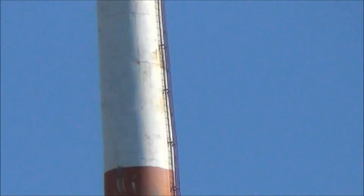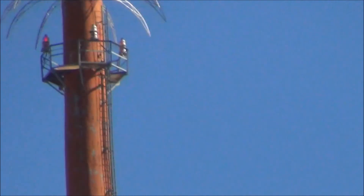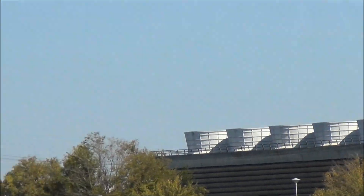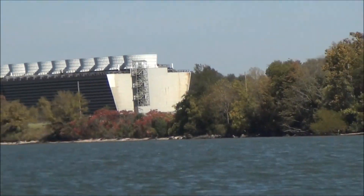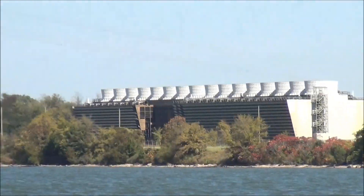There's a release stack — nothing coming out. More cooling towers, there's the new two cooling towers there. We still have a wind out of the east-southeast.